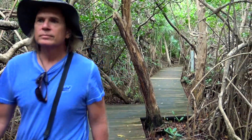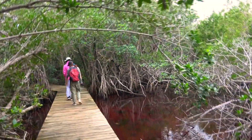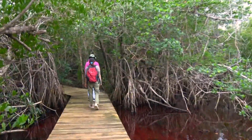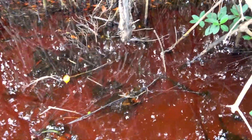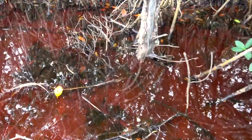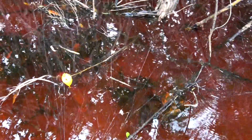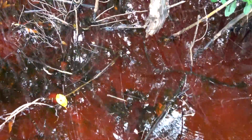The boardwalk through the mangrove forest gives the opportunity to experience an ecosystem that's hard to access on foot. This network of spider webs is huge — many different webs and many different spiders are in here. It's a really beautiful picture with this blood red water behind it. That must be oxidation from the leaves or something. Really beautiful.